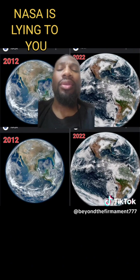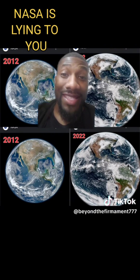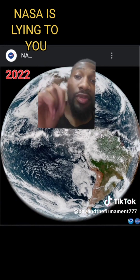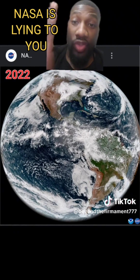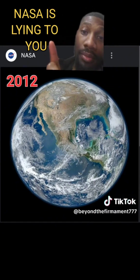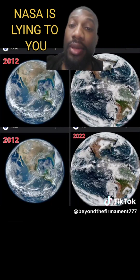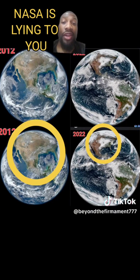Wait, hold on. I want to show you something. These are two images that I got from nasa.gov. See that emblem on the top? That's showing exactly where this picture is coming from. I got this picture from nasa.gov — it's from 2022 — and I got this other one from nasa.gov too, and it's from 2012. All I did was put the images side by side.